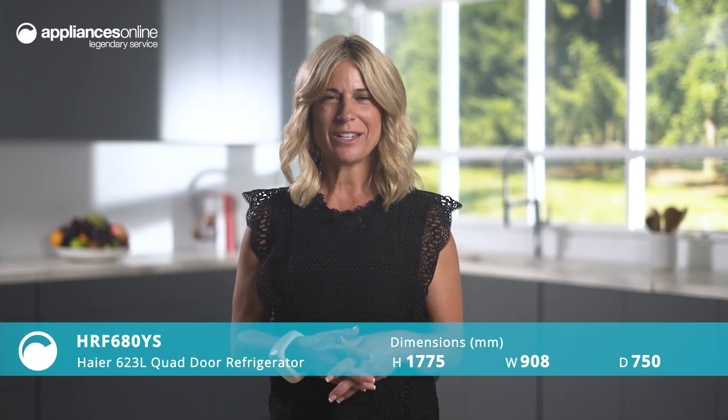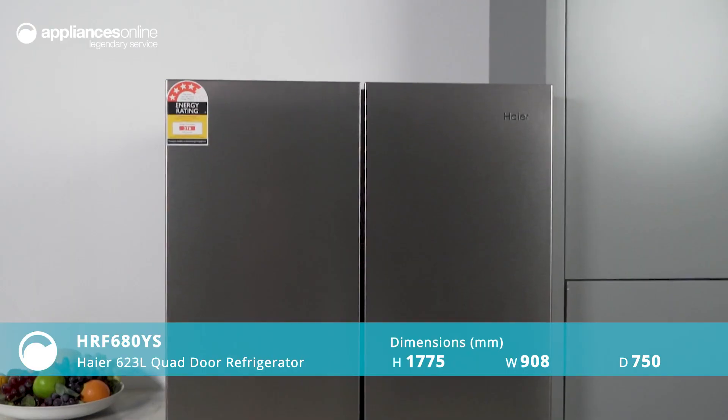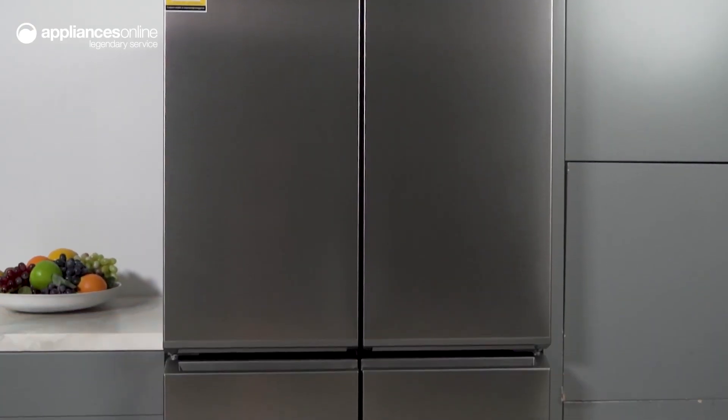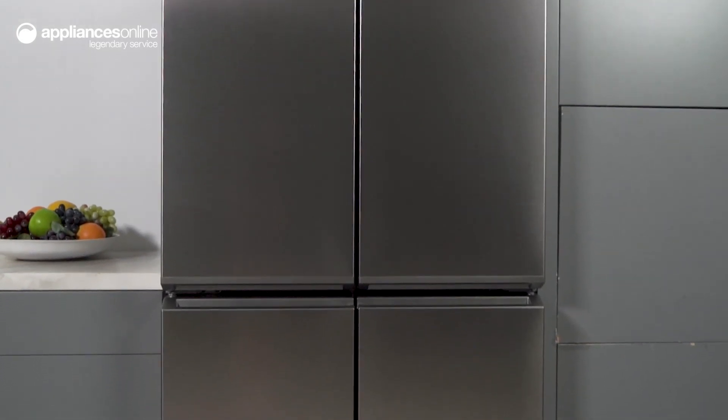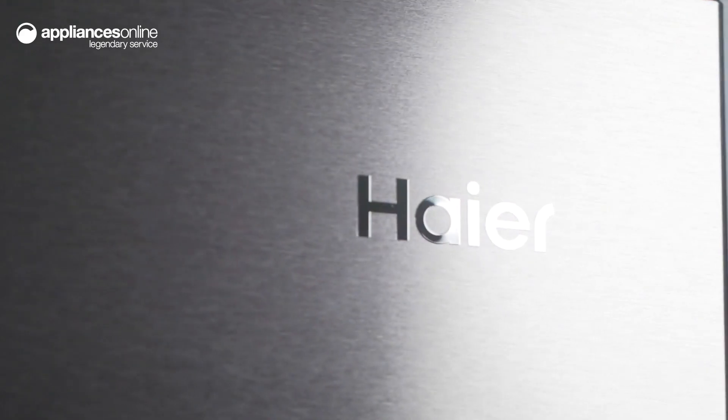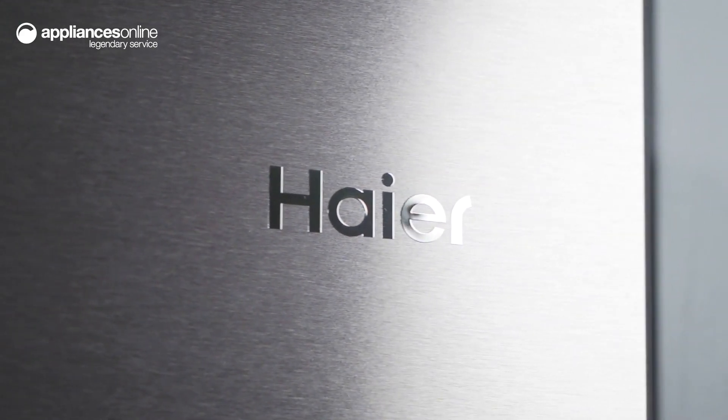This ultra-spacious higher quad-door fridge boasts a 623-litre capacity, making it an ideal solution for entertainers and hungry families alike. The modern flat-door design with horizontal recessed handle gives this fridge a stunning contemporary look, making it feel at home in any kitchen.